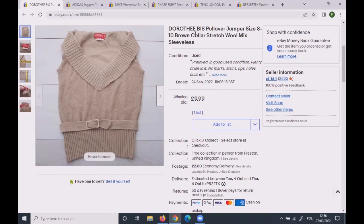This Dorothy Bees pullover jumper — a brand I'd never heard of, but apparently quite decent — was size 8–10, brown in colour. It was listed at £9.99 on auction, a customer came with a £10 offer, and I took it.